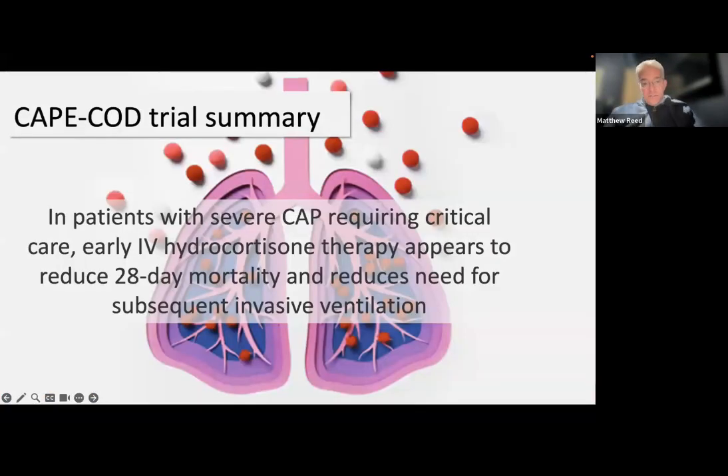In summary, the CAPE COD trial showed that in patients with severe community-acquired pneumonia going to intensive care, hydrocortisone started at ICU admission reduced mortality. We'll likely start to see this adopted in critical care, but I suspect it won't yet be adopted in emergency departments until we see more trials.